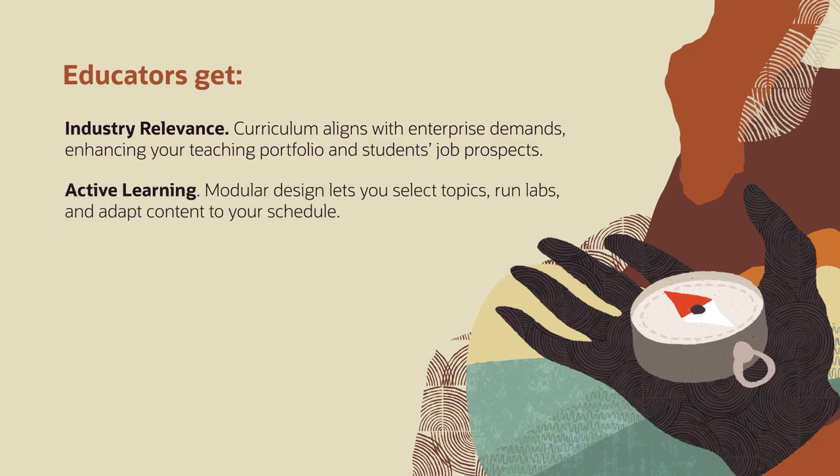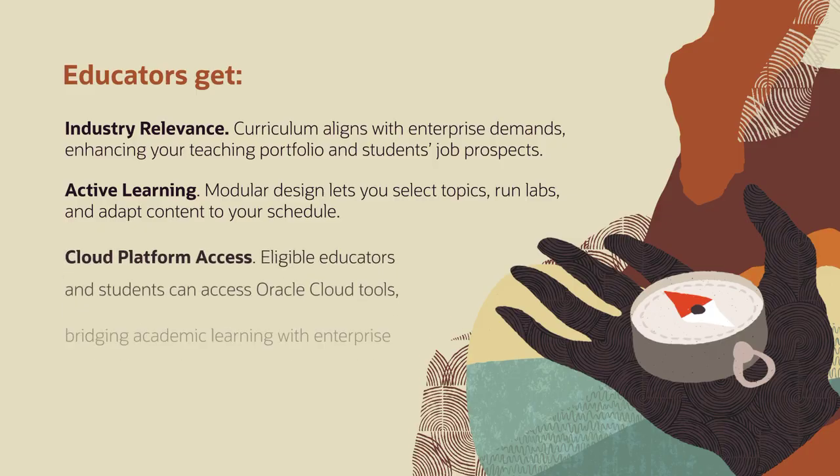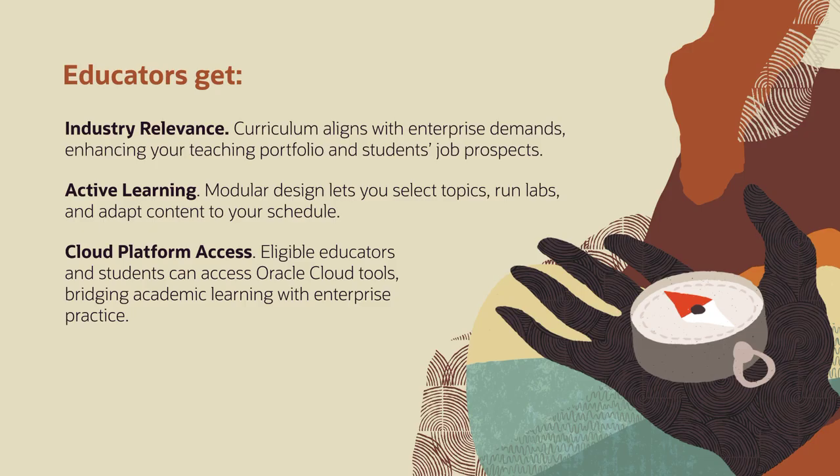Active learning via a modular design means you can choose topics, run labs, and adapt content to your schedule. Cloud platform access gives students and educators hands-on experience with Oracle cloud tools.